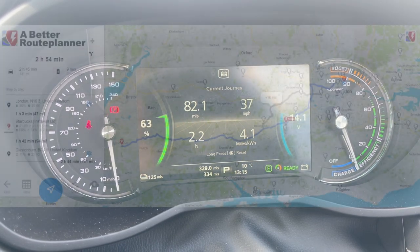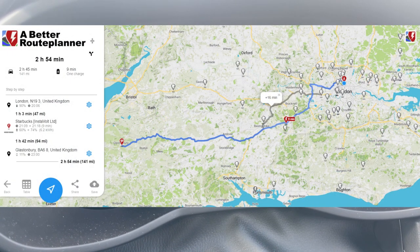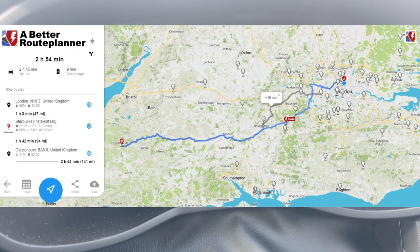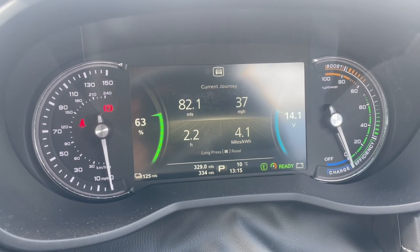We should have plenty of range to get to the next stop, so I'm not going to charge here. It's a little bit risky because Better Route Planner was saying I needed to charge for seven minutes just to top up enough range, but ZapMap was telling me we have enough range to do this last leg of the journey. So we're just going to risk it.